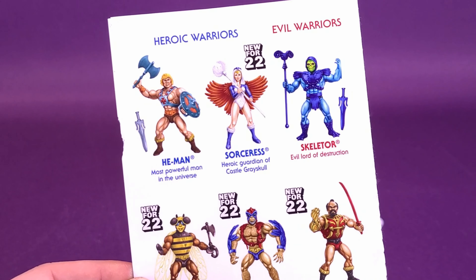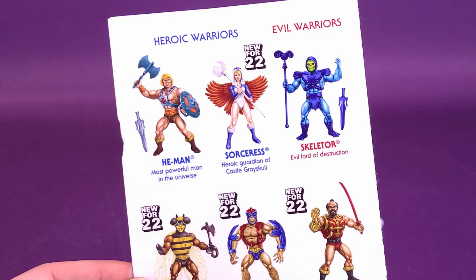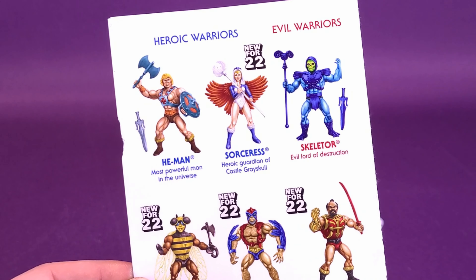I don't know if Mattel used a little less glue or my ability to cut out the comics has gotten better, but this comic is pretty pristine. Every subsequent review I've done of this wave, the comic has come out a little bit better — almost near mint, although there's a little bit of fraying down below. It's the Challenge of Jitsu, and advertised on the back are the other figures that make up this wave. We've already done Jitsu and the comic appearance Stratos. We still have to look at Buzz Off.